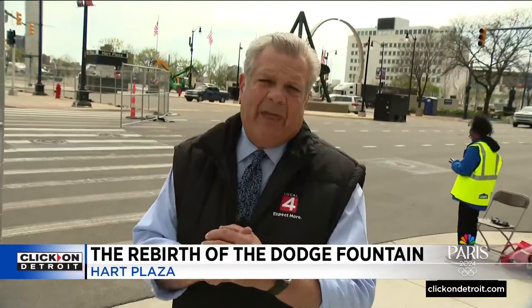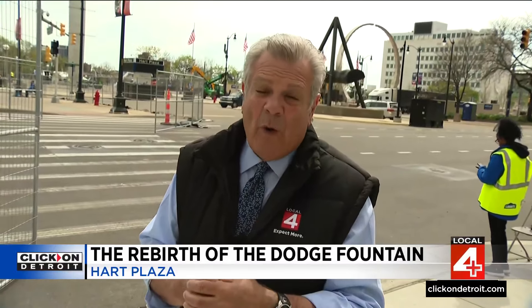Last year, the city decided they needed to put some money in and fix up that fountain. They've been working on it all winter, and it's now ready for its national debut.